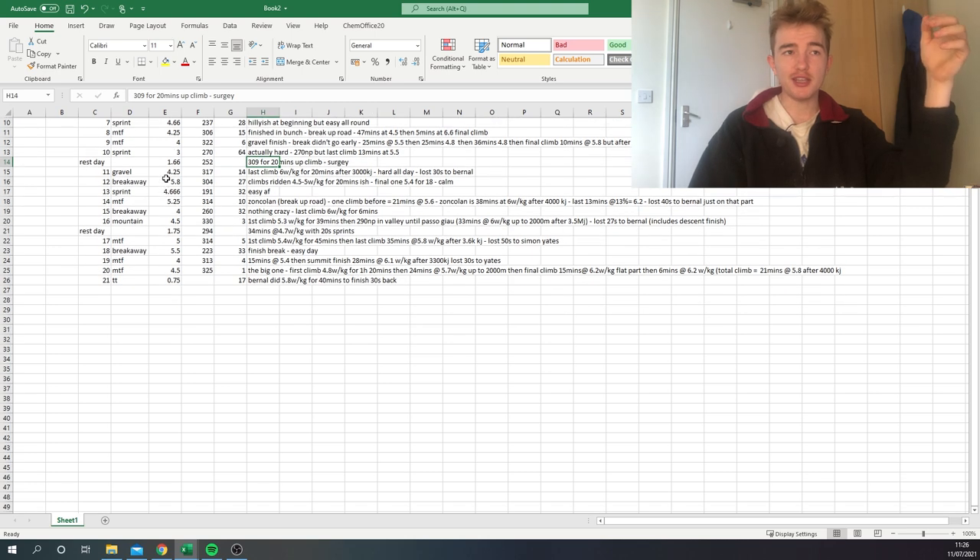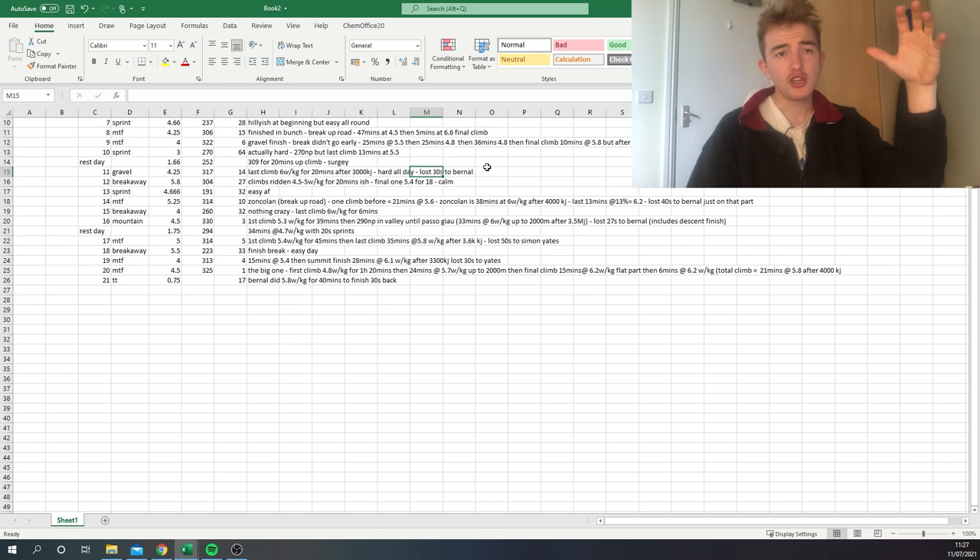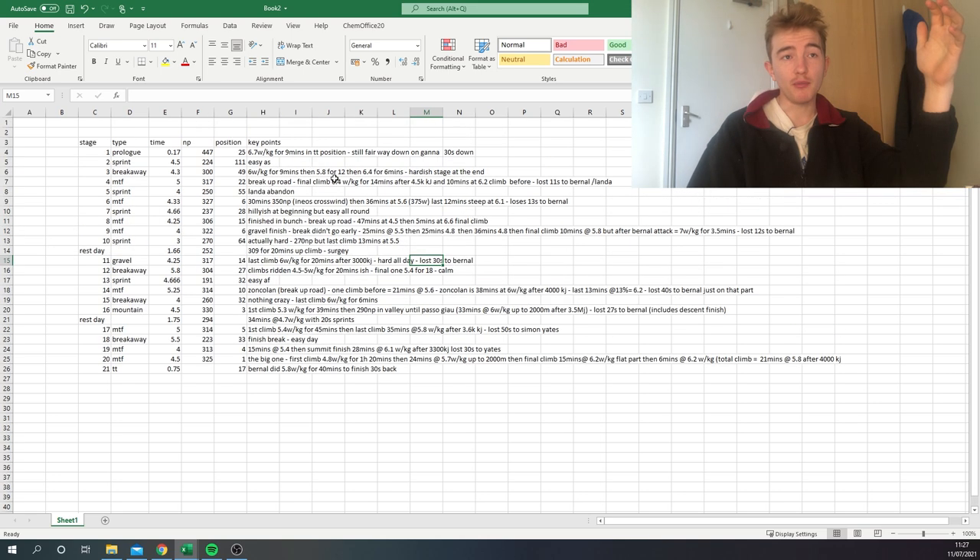The Montalcino gravel stage was a pretty hard stage overall — around 320 normalized. The beginning section where Ineos lit it up was really hard, and the last climb was 6 watts per kilo for 20 minutes after 3,000 kilojoules. That's the magic number from a study I read: if you can do 6 watts per kilo after 3,000 kilojoules, you're probably going to win a WorldTour race. He had Bernal ahead and lost 30 seconds, but if he'd been in the break he probably would have won the stage — really impressive numbers.